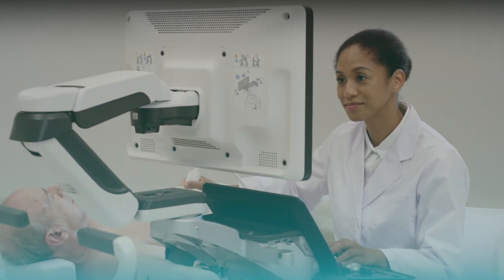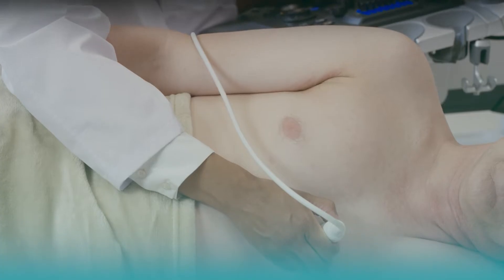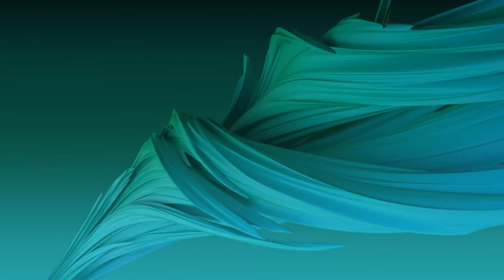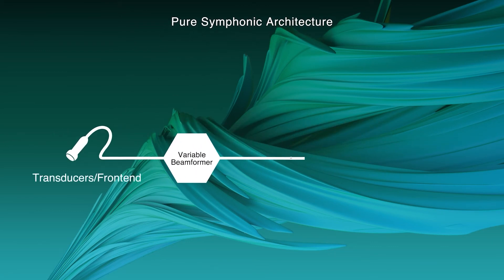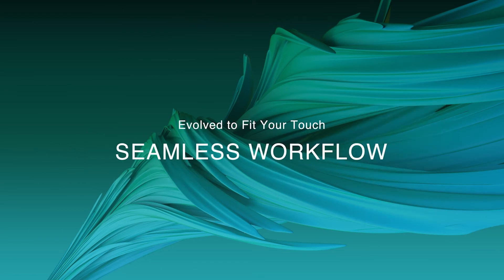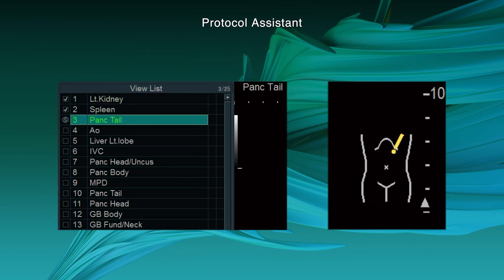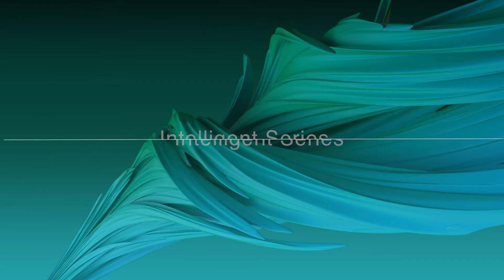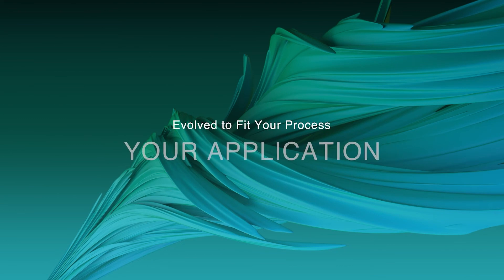The New Reality of Ultrasound Imaging — Deepening Diagnosis. Arrieta 850 Deep Insight. Pure Image. Seamless Workflow. Your Application.